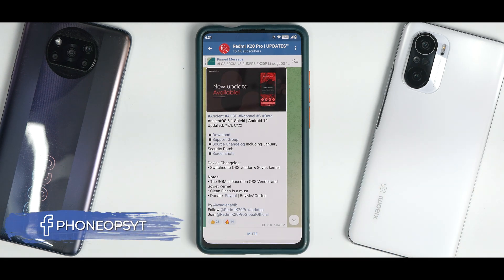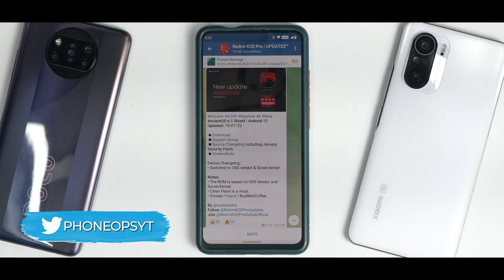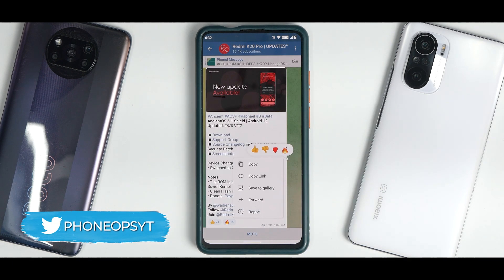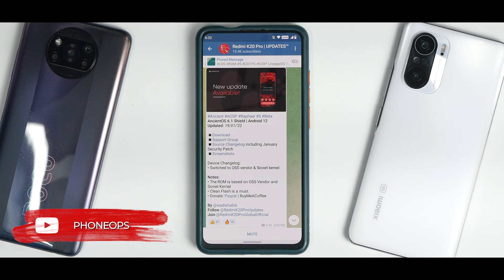Right, you lucky K20 Pro users — trust me, you guys are lucky. I want to give a big thanks to all the developers of custom ROMs for this particular device because the ROMs are amazing, the quality is beautiful. Things are getting so much better for custom ROMs on the Redmi K20 Pro. Today we are talking about the latest edition of Ancient OS — this is called 6.1 Shield.